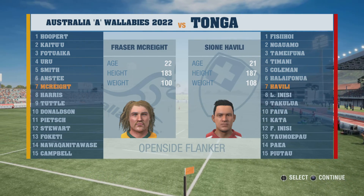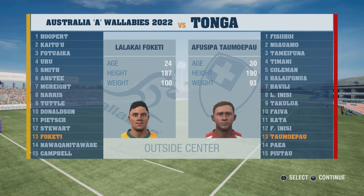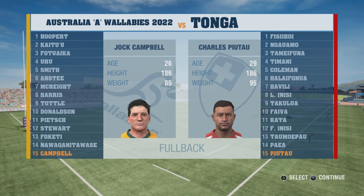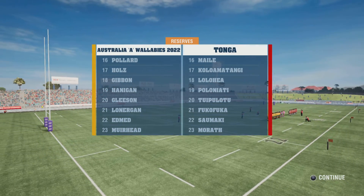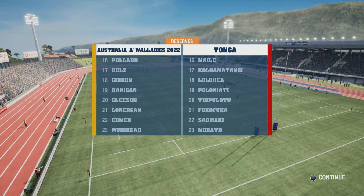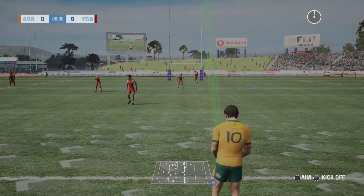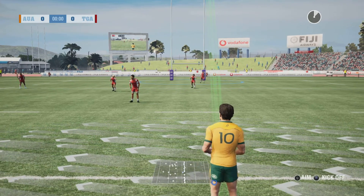Expected close match here — both squads stack up pretty evenly overall. With me in the commentary box is Justin Marshall. Plenty at stake in this game, Justin. No doubt about that, and you can certainly feel the anticipation building. Just waiting on the ref's signal to get us going.